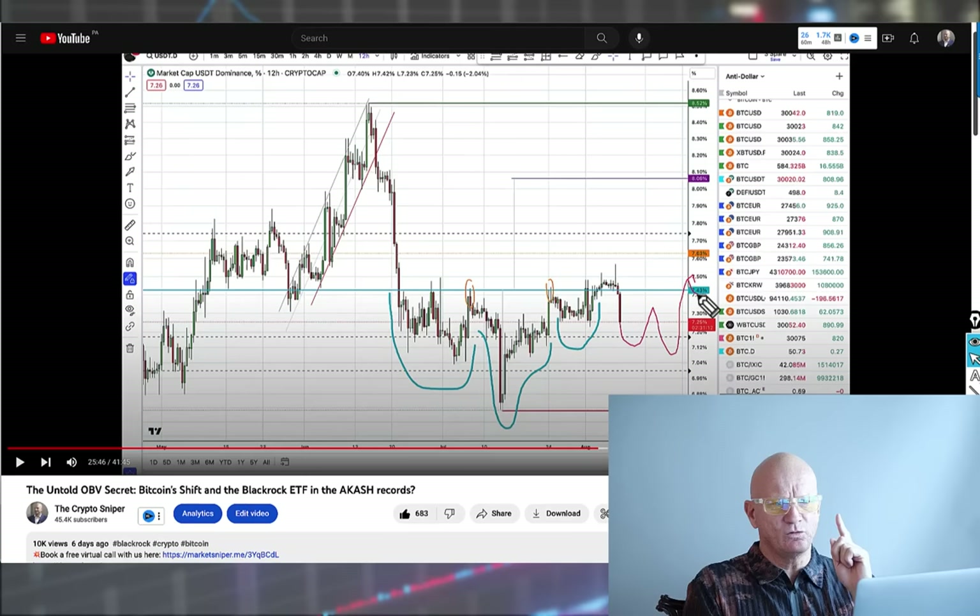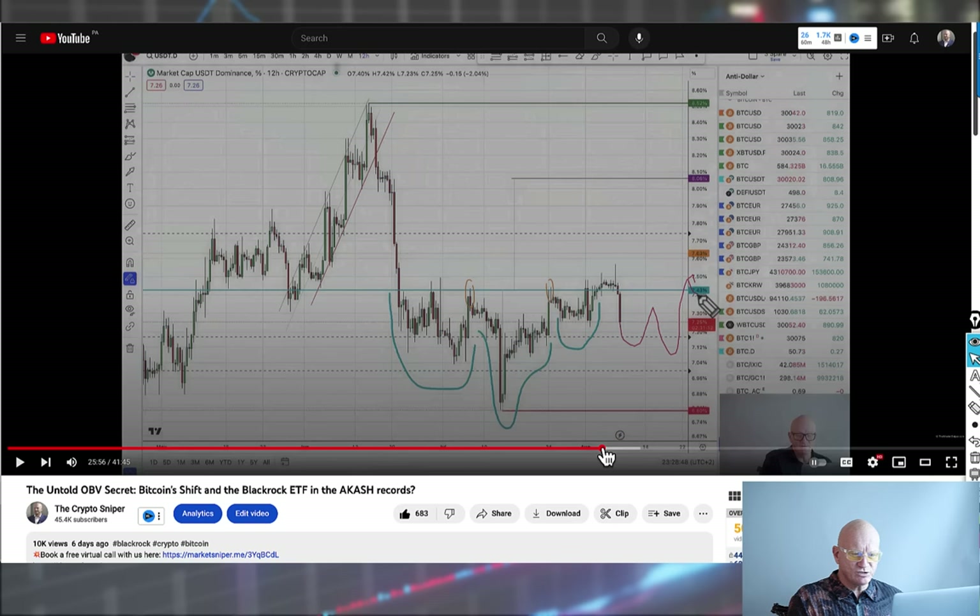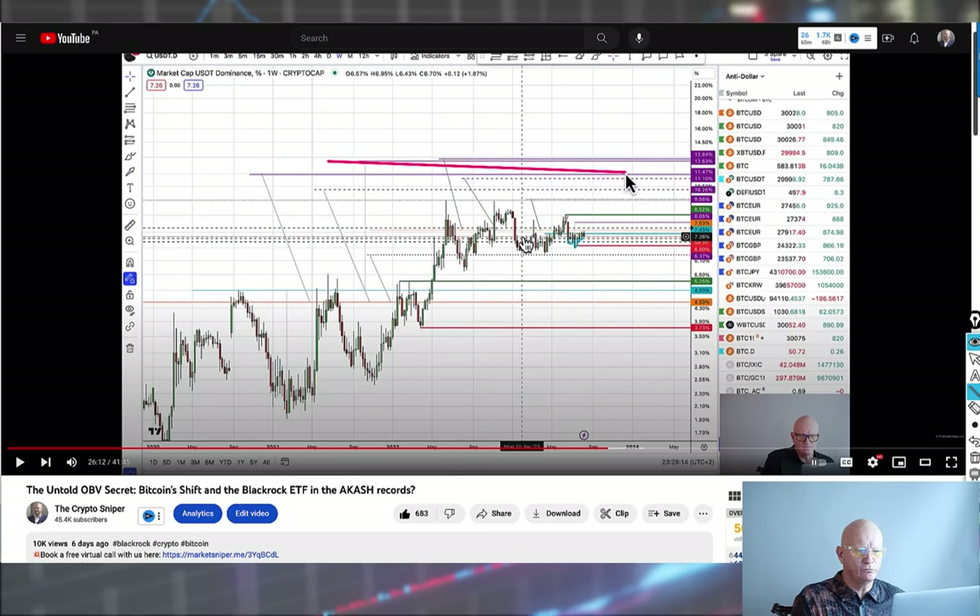Before I do that, a small reminder of the last video where we highlighted this particular inverted head and shoulder that was extending — we suggested it could get an extension to its shoulder, come around, and still break up to the upside. This was tether dominance, meaning people selling cryptos to get into the safety of a stable coin, particularly the most dominant one, Tether. We also highlighted a bigger chart structure with a lot of confluence areas pointing to a quite substantial re-rating in crypto.